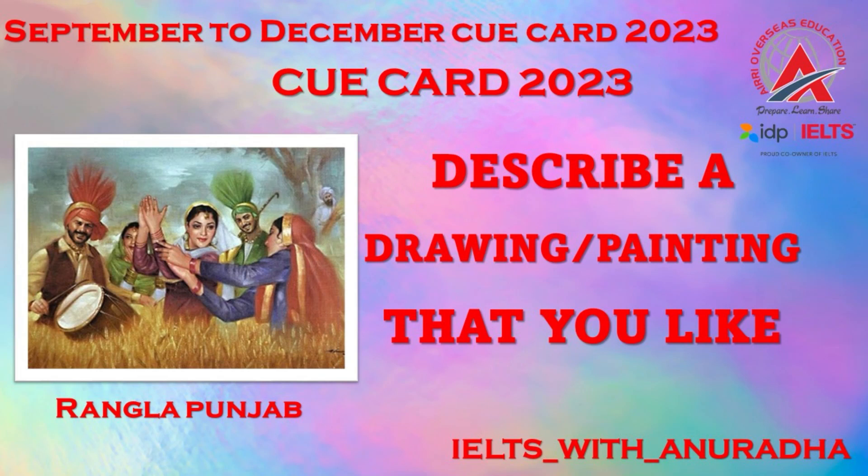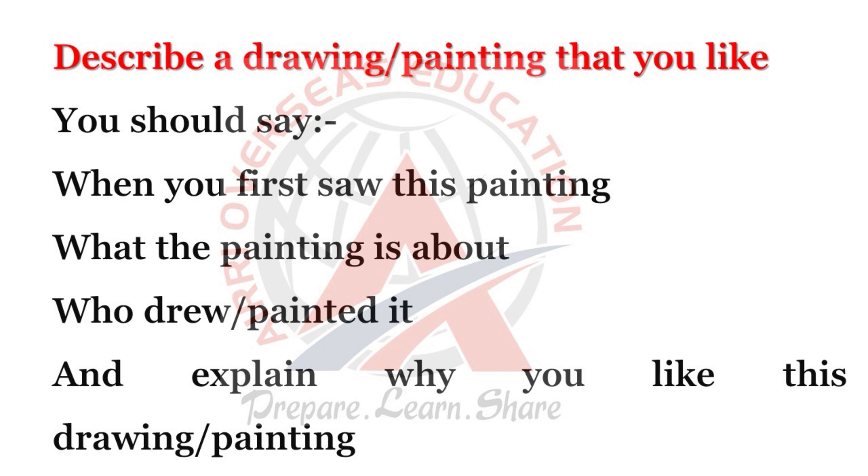Our today's topic is on a drawing or painting. Describe a drawing or painting that you like. You should say: when you first saw this painting, what the painting is about, who drew or painted it, and explain why you like this drawing or painting.